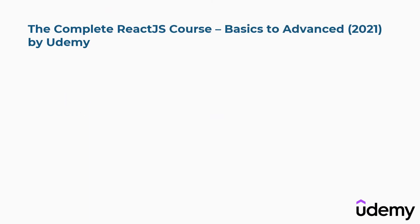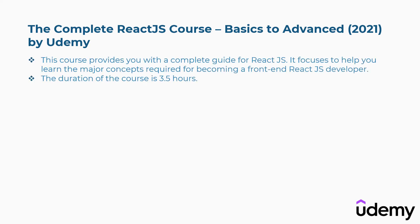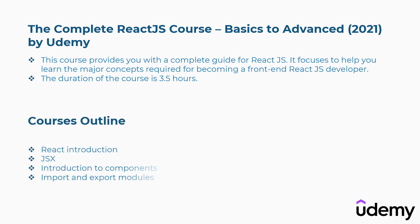Third is The Complete ReactJS Course: Basics to Advanced 2021 by Udemy. This course provides a complete guide for ReactJS and focuses on helping you learn the major concepts required for becoming a front-end ReactJS developer. The duration of the course is 3.5 hours. Concepts covered include React introduction, JSX, introduction to components, import and export modules, and more.